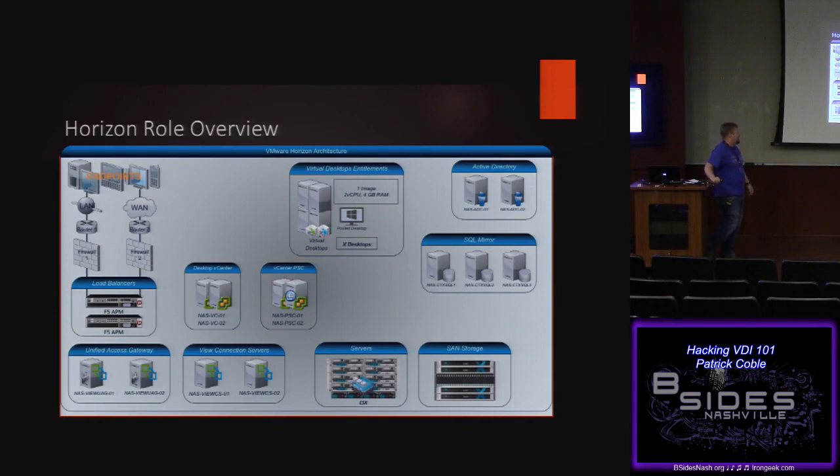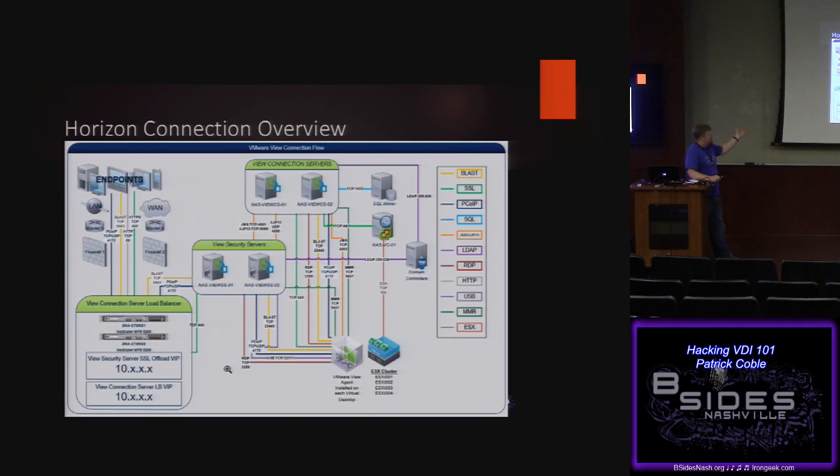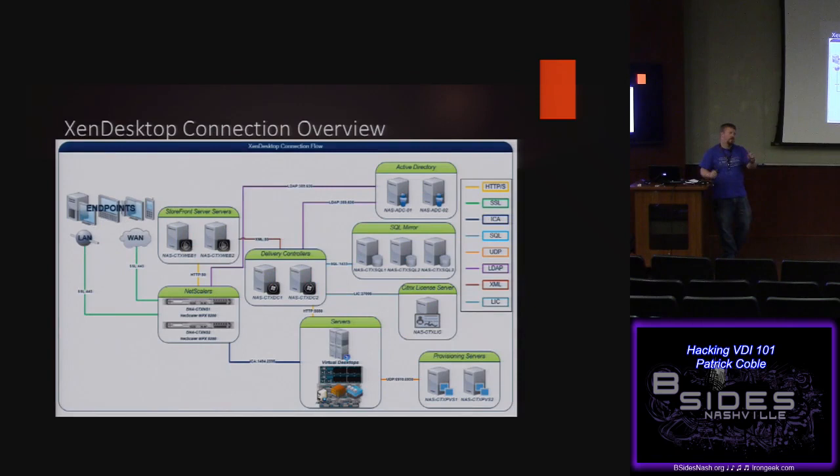VMware and Citrix have pretty similar architectures — generic diagrams for VMware View and XenDesktop. These are the port situations you're dealing with. If you pop a box in one of these environments and you're just NMApping around, you're going to see some strange things — lots of JMS ports, XML ports, non-standard ports. VMware has dedicated ports for every single service; Citrix uses the same ports for multiple types of communication.